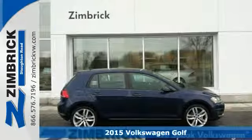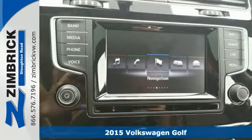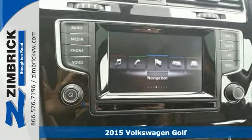It's a 2015 Volkswagen Golf. Expect nothing short of greatness in this modern hatchback.